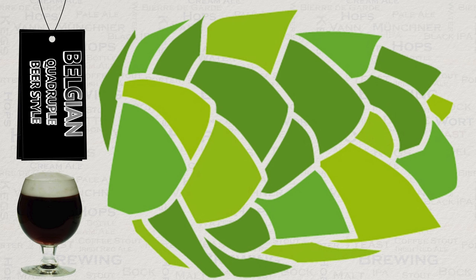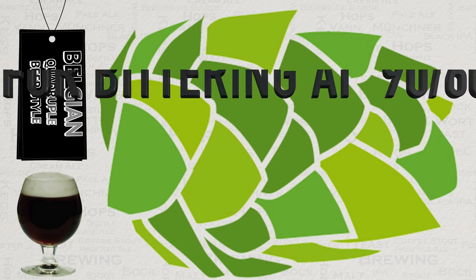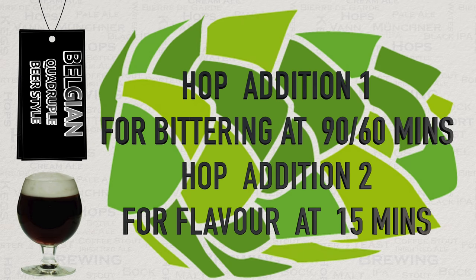In terms of hop addition times, it is very common to see just two additions: one for bittering at the start of the boil, and a second for flavour, traditionally made at 15 minutes. To beat a style for competition, it's best to follow this. But for your own use, it is well worth trying other addition times once you've tried the traditional ones — dry-hopped Belgian styles are actually becoming fairly popular.